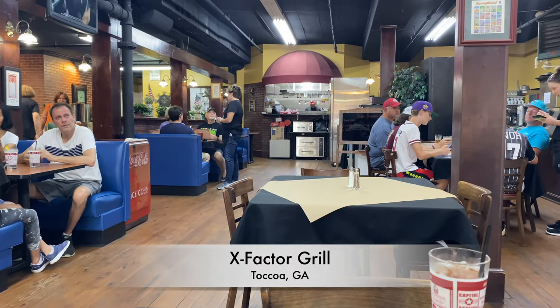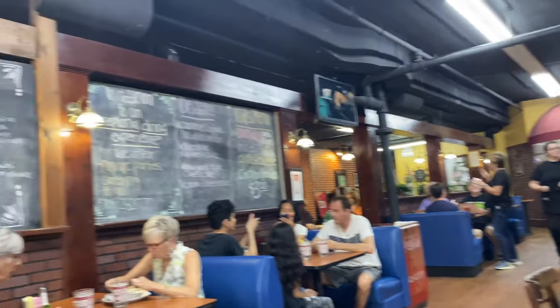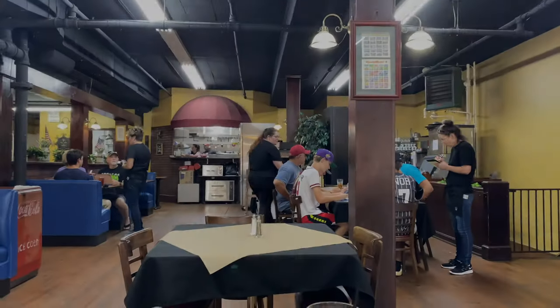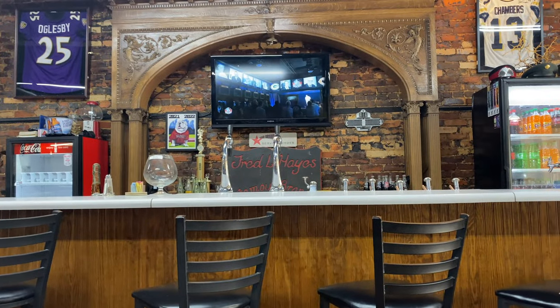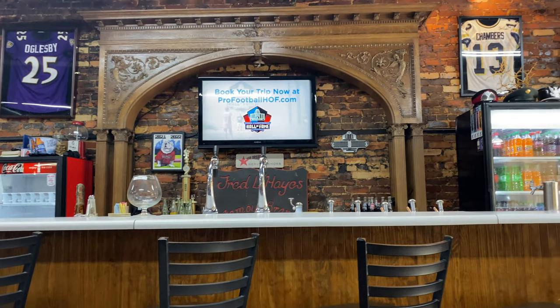We're in Toccoa on our way toward Helen. We don't know exactly what we're going to be doing today, but we're at one of our favorite places in Toccoa — X Factor. This used to be a pharmacy, right? Looking at this, you can see the soda fountains there and the bar and things like that. Look at the brick back there. I love buildings like this.